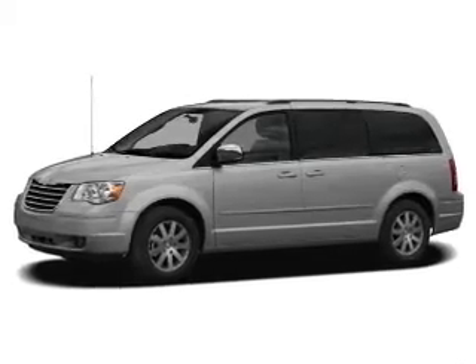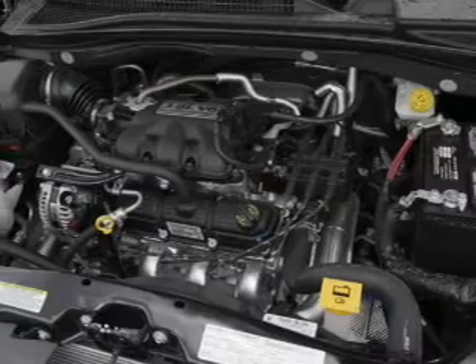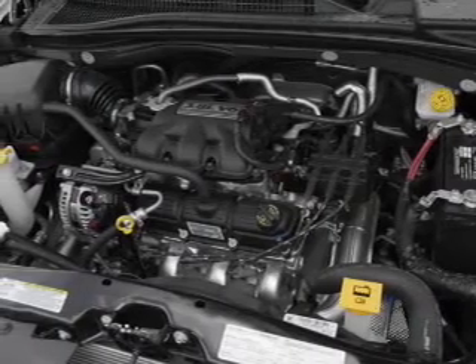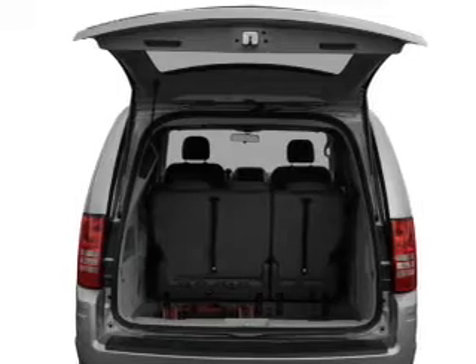With a reliable six-cylinder engine, the powertrain includes front-wheel drive that responds smoothly to its automatic transmission, brakes safely with the anti-lock braking system, and memory settings are one of many features.